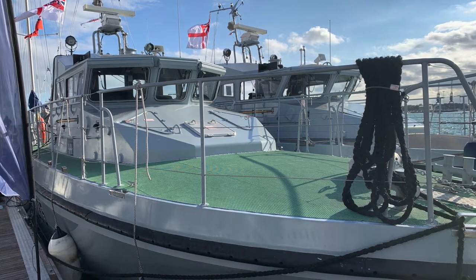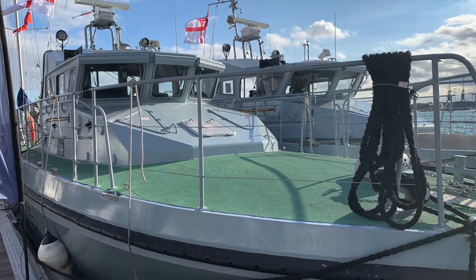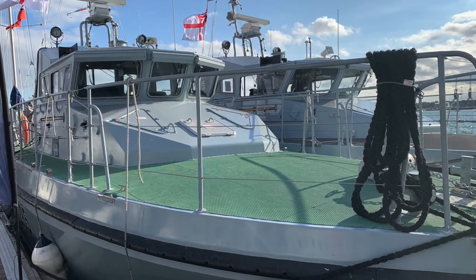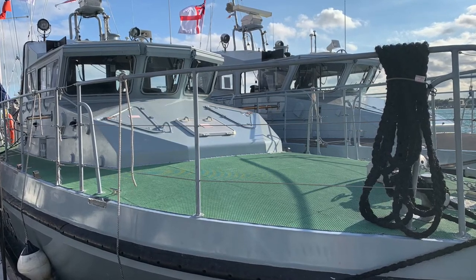For this boat tour, I hope you will allow me to indulge in my Royal Navy heritage by quickly showing you around HMS Sabre, a scimitar class fast patrol boat that is based in Portsmouth.